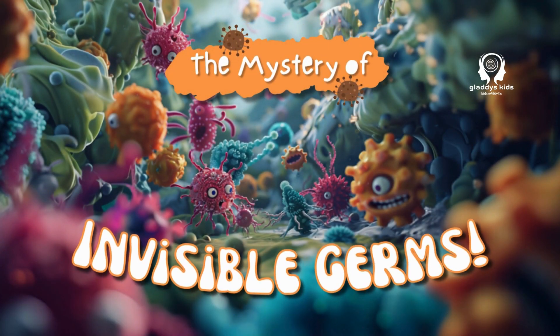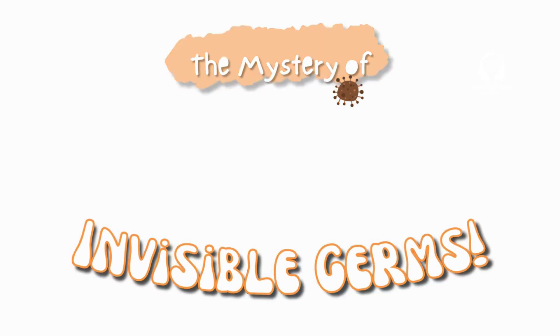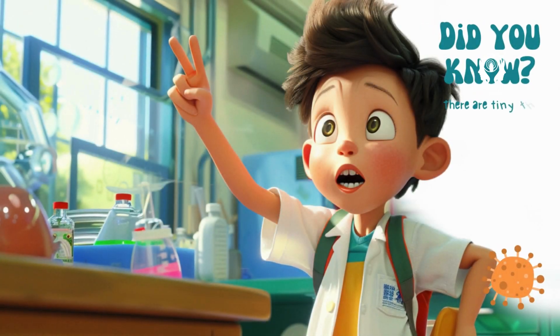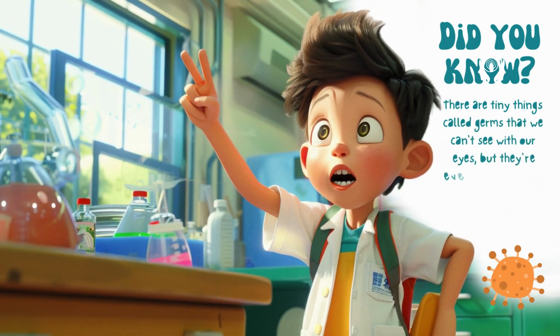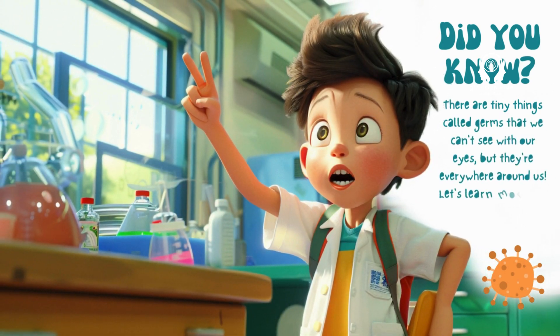The mystery of invisible germs. Did you know there are tiny things called germs that we can't see with our eyes, but they're everywhere around us? Let's learn more about these invisible invaders.